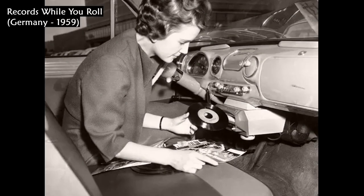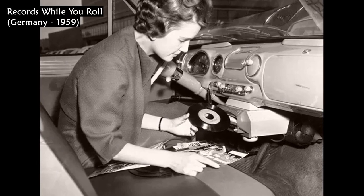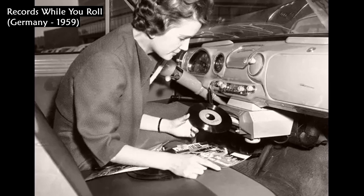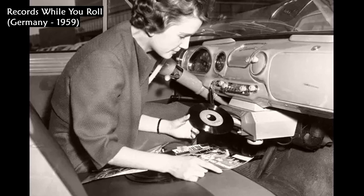The photo shows a young woman demonstrating the Auto Minion, a new German record player which can be attached to the dashboard of a car, in Germany in 1959. The player is fully automatic and works simply by placing a 45 RPM record in the slot.